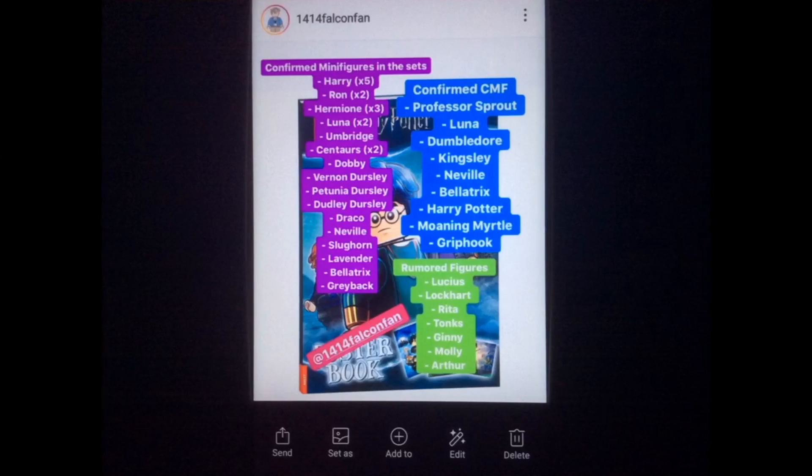The next bit of LEGO news is from 14 Falcon Fans — another shoutout to you — and this is some LEGO Harry Potter news. These are all confirmed minifigs in the sets: 5 Harry Potter, 2 Ron, 3 Hermione, 2 Luna, 1 Umbridge, 2 Centaurs — which is really interesting — 1 Dobby, Avernid Dursley, Petunia Dursley, Dudley Dursley, Draco, Neville, Slughorn, Lavender, Bellatrix, and Greyback. Some of those minifigs sound really interesting and I can't wait to see the prints LEGO makes for them.